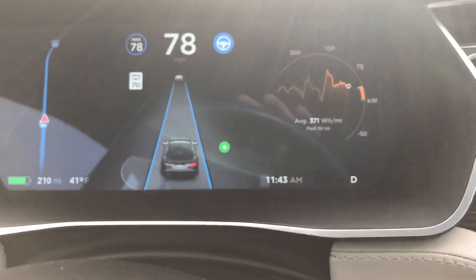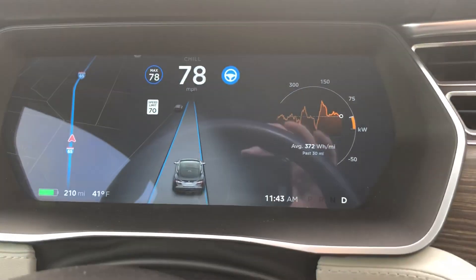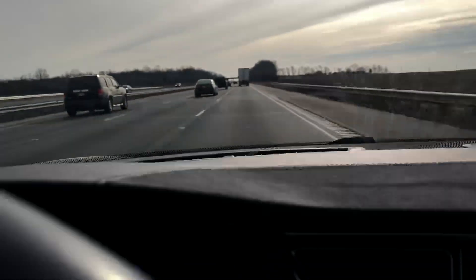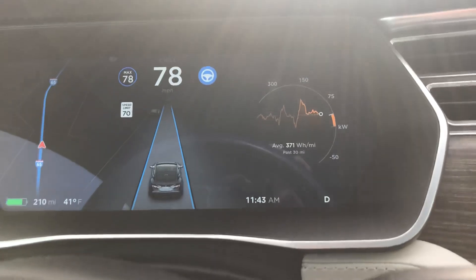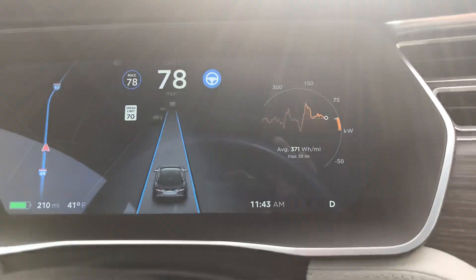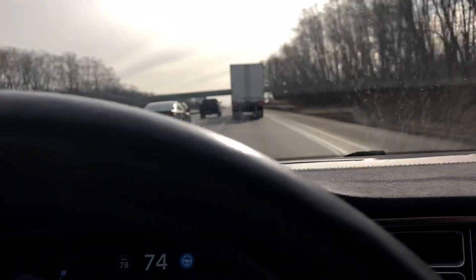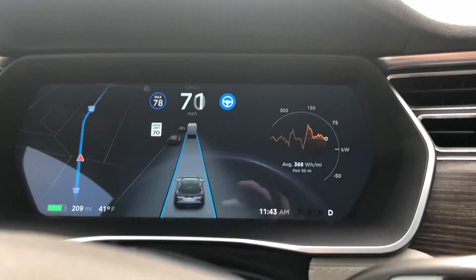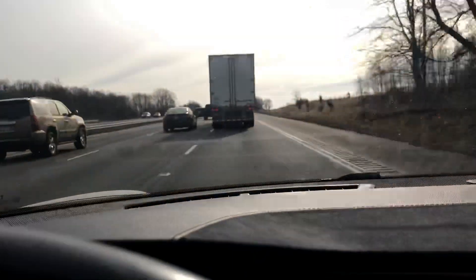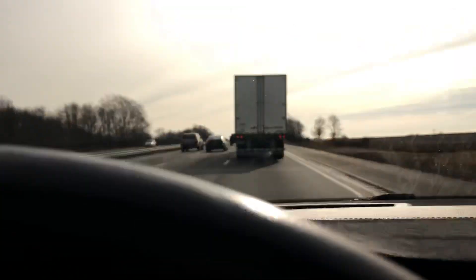I'm going to do it now — going to the right — and you can see it moved me into the right lane. See how it puts me back in my lane; it recognizes the outside lane and doesn't do it haphazardly — it checks first. Now I'm coming up on this truck, we're going 77, and I'm starting to slow down without doing anything. It's slowing me down to the speed of that truck — now going 68 because that truck is slowing down even more.